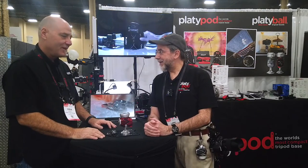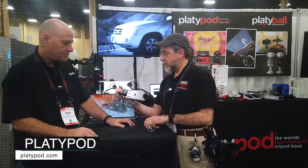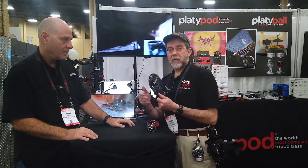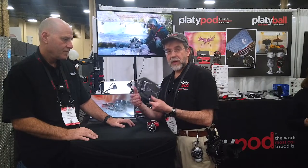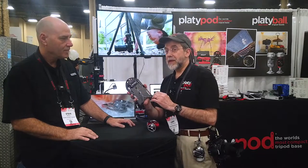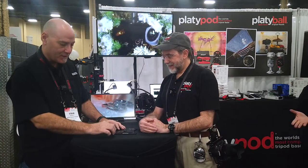Larry, how are you? Nice of you to come by. For those who don't know Platypod, just give the helicopter view — what is a Platypod? Platypod is the world's most compact tripod. It's one you can keep anywhere with you to get low-angle photography, tabletop photography, or just to have when you go on vacation — because there are so many places that won't allow tripods. Our Platypods handle any tripod head you can put on them, plus there's a special tripod head you're going to want to hear about.